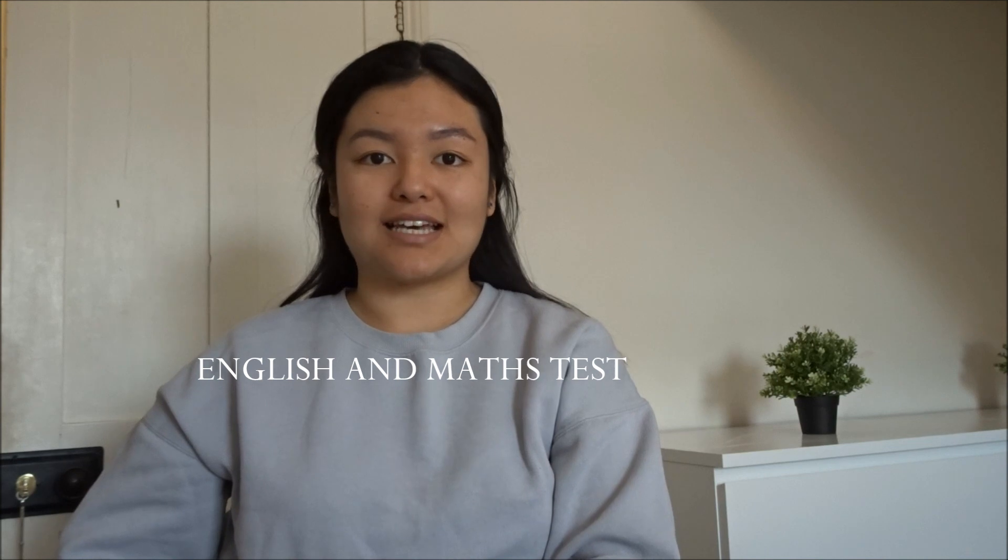Another part of the application process is the English and math test. Some universities will do both and some will just do the math or the English. Don't worry if you haven't done math since GCSEs — the questions are very basic and you cannot use a calculator. You can find practice interview questions and English and math questions online. It is very important that you prepare for the interview.